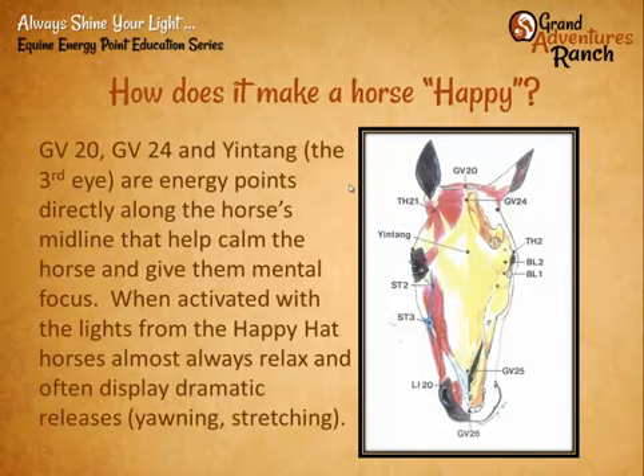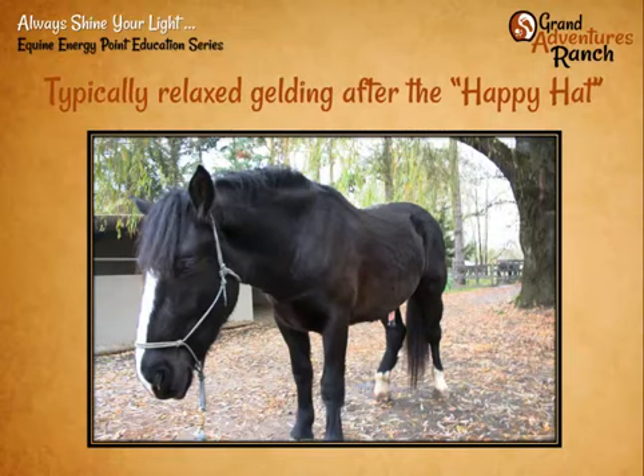So how does a happy hat make a horse happy? In addition to relaxing the neck and making it feel better — and those of us who have ever had a tight neck know how much we feel better with some relief — it treats three specific points: governing vessel 20, 24, and yin tang, which is the point right between the eyes, the third eye. The happy hat puts light directly into them, increasing circulation, increasing flow of Qi, and greatly calming the horse almost dramatically. Within minutes of putting the hat on, we see the horse yawning, stretching, often peeing — geldings will drop and relax. This is a very typical horse after treatment with a happy hat — as you can see, he's very relaxed.